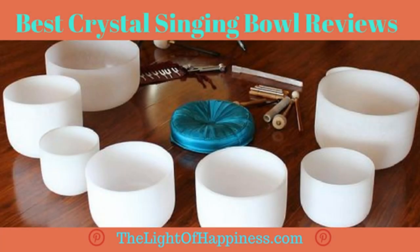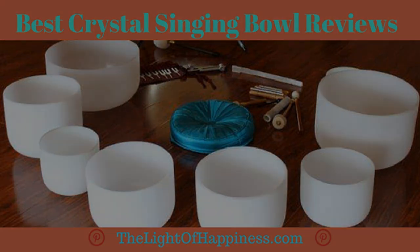And now for the Lightofhappiness.com final thoughts on buying one of the best crystal singing bowls. A crystal singing bowl is a powerful instrument and, if used correctly, it can align your chakras, deepen meditation, and effectively relieve stress. That's why the utmost care and attention should go into choosing your bowl. When playing a bowl, it is important to be open — let go of your busy mind, trust the process, listen with your body, and allow the bowls to teach you. The best crystal singing bowl you choose will no doubt benefit you for many years to come.